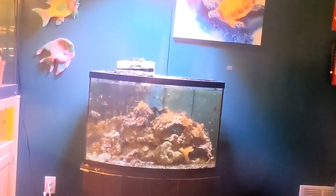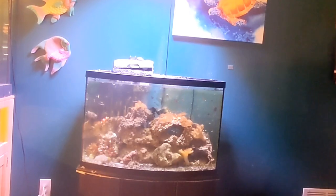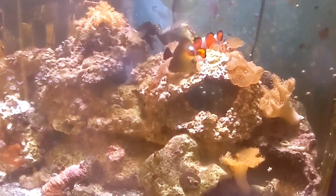If you've ever been in our store before, maybe you've seen this 36-gallon bowfront display behind the counter. This is actually my very first reef tank that I started up over eight years ago. Today it's mostly a soft coral tank, but it's gone through many iterations over the years.